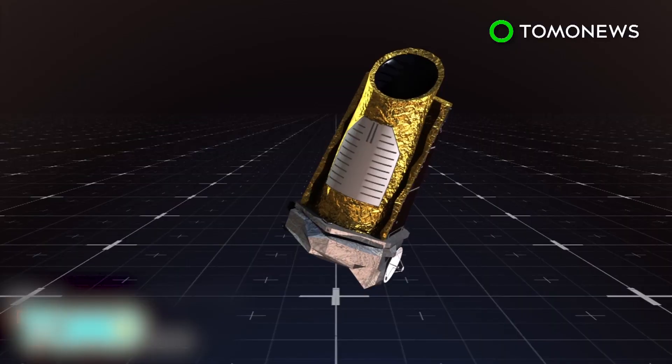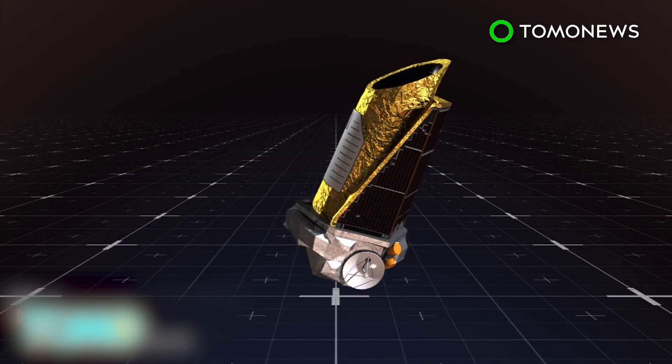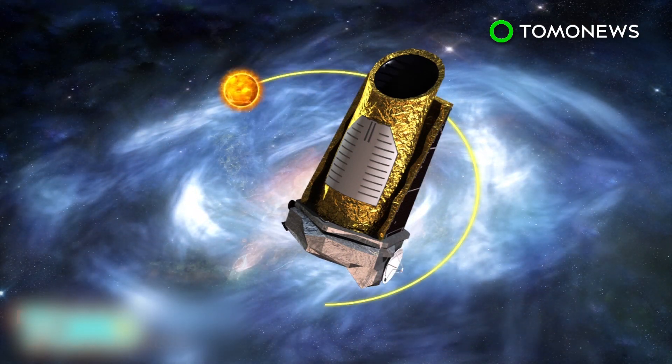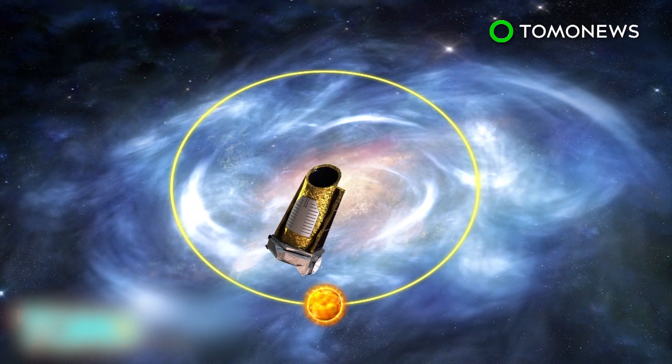The Kepler Space Telescope orbits the Sun, which itself is orbiting the galaxy. The telescope searches for planets that lie between two major spiral arms of our galaxy.